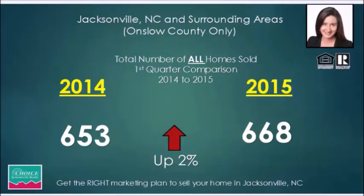Hey, this is Heidi Turner with Choice Jacksonville Realty in Jacksonville, North Carolina, bringing you a quick tutorial on some of the market stats around our area. I'd also like to talk to you a little bit about what it takes to sell your home.